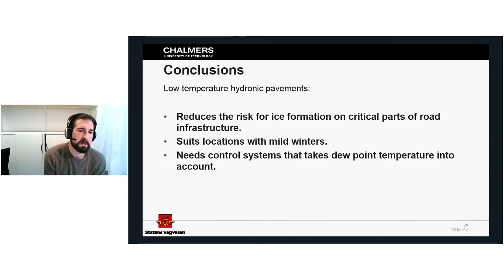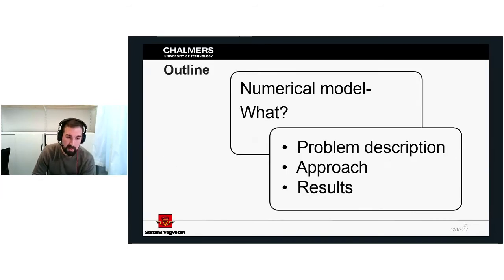From this we can conclude that low-temperature hydronic pavements reduce the risk for ice formation on critical parts of road infrastructure. It suits locations with mild winters, and needs a control system that incorporates dew point control. With this knowledge from the licentiate, we moved on to develop a new numerical model.